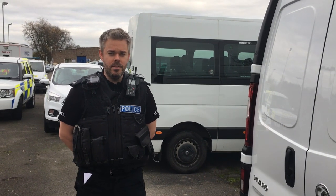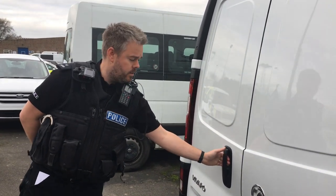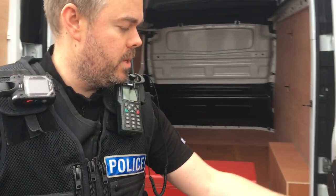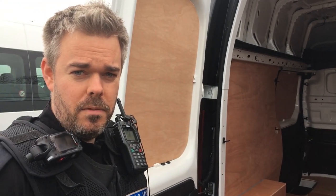Most commercial vehicles contain a large number of tools or other items from their daily use. When you park your van up at night and leave it unattended, if practicable, try removing any items from inside. If that's not easily done, make sure photographs and serial numbers are taken of your tools.